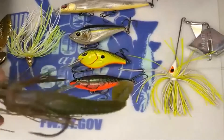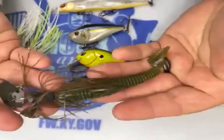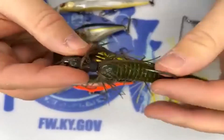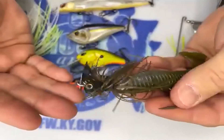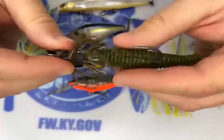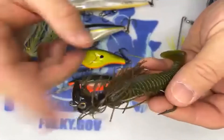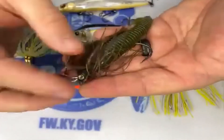Even after the spawn, once those fish move out on structure like brush piles and grass beds, you can pretty much find a spinnerbait tied on one of my rods year round, even into the fall. Another similar bait in the spring is a bladed jig — this is the Strike King Thunder Cricket. You're also familiar with the Jackhammer and all the different bladed jigs. These are really good for grass. If you're fishing grass, it's really hard to beat a bladed jig.